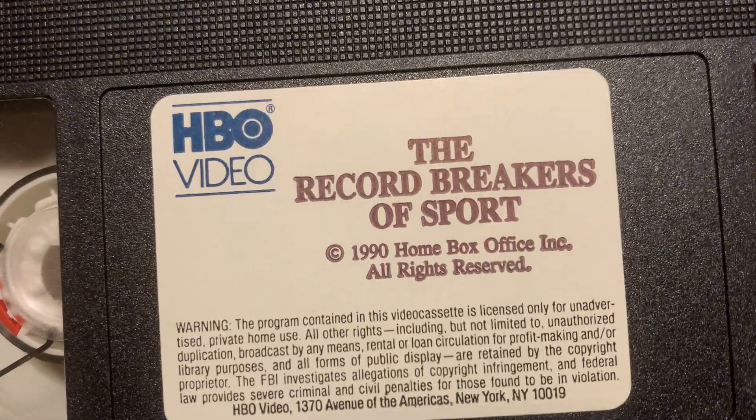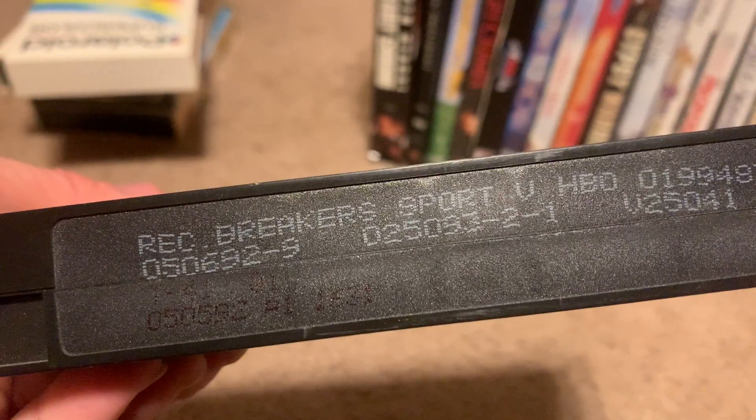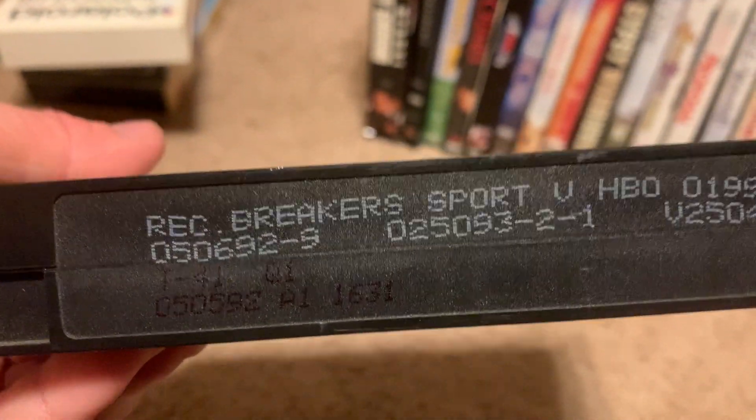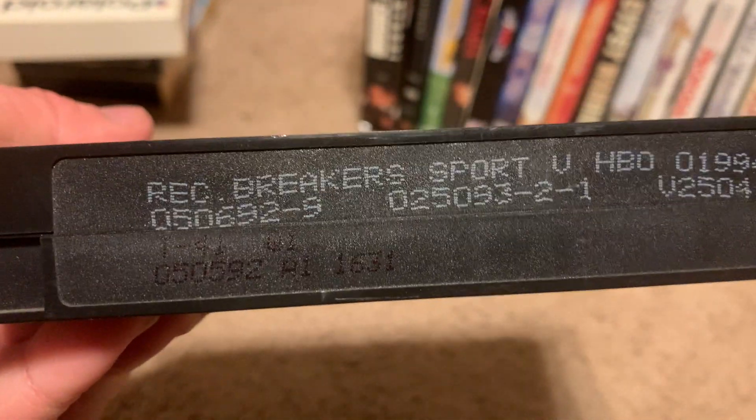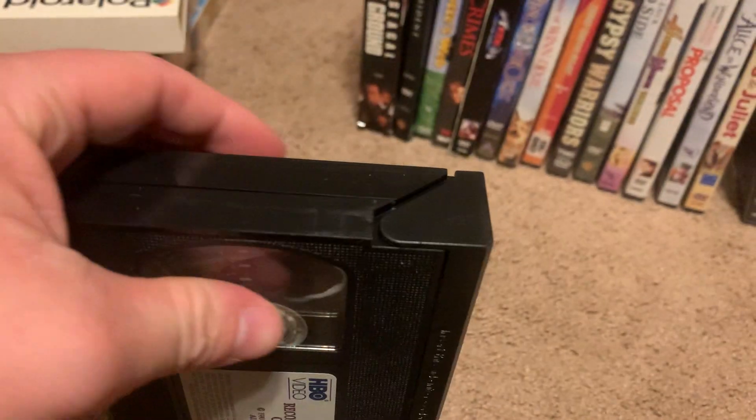Next is the 1990 VHS of The Record Breakers of Sport — HBO Video. The print date is May 6th, 1992, and there's something underneath that says May 5th, 1992 as well. There are probably two print dates on this tape. I don't have the original case, just the tape itself.